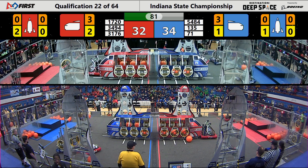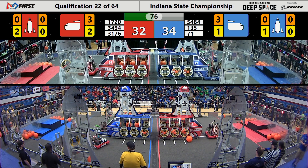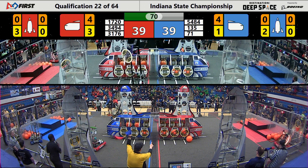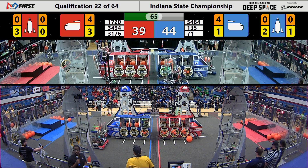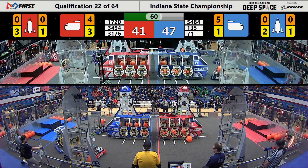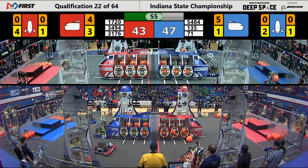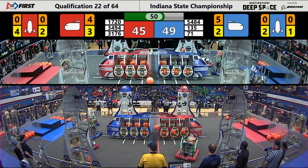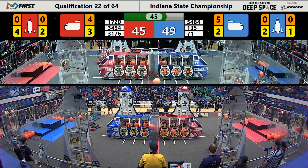Blue now trading the lead 34-32 as they attempt to continue working on the rocket ship. Blue Alliance now putting their sights on both rockets, the one on the near side and the far side. Red Alliance team member 17-20, Fixed Gears, places a hatch panel then immediately turns around, picks up a cargo near the cargo ship and puts it into the rocket.